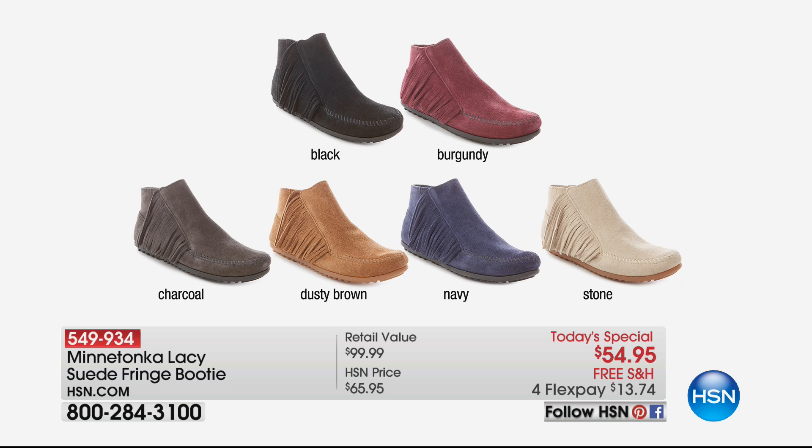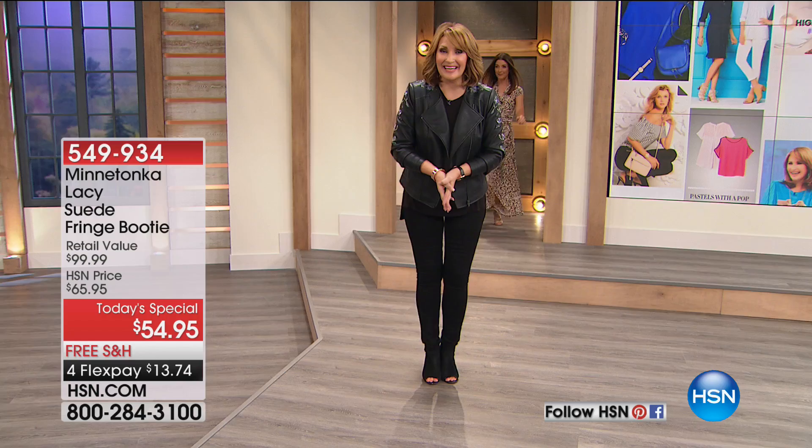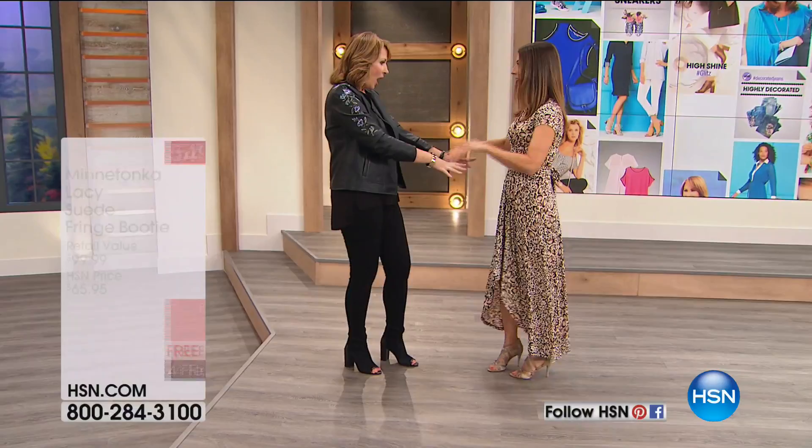I'm absolutely delighted that we have Sarah Anderson here as my co-host tonight. She's wearing Iman and is going to try on all the colors during this one show.